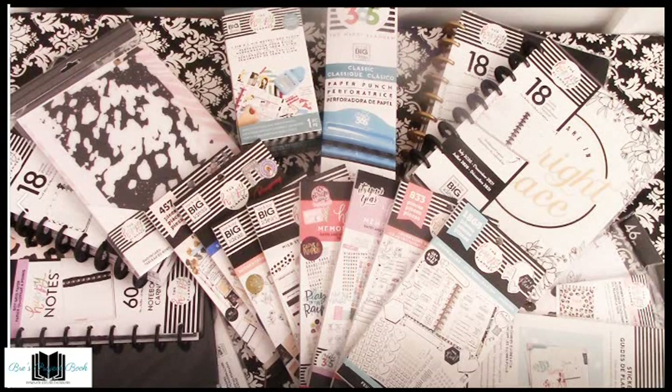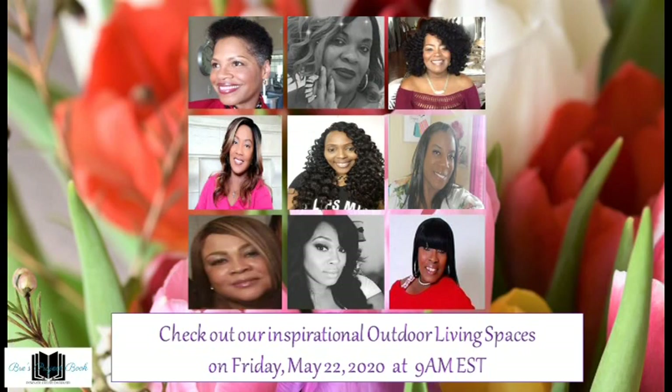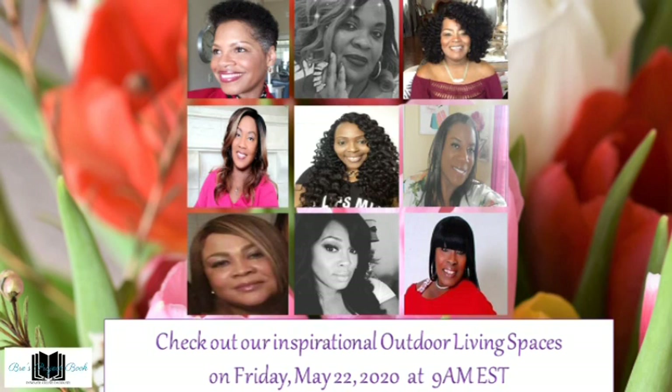I wanted to make an announcement — I'm so excited. There's a collaboration coming up. Most of you probably saw the announcement on Instagram or my YouTube page. It's a collaboration with a few sisters called the Dream Team. We'll be putting together some outdoor decor for decks and things of that nature. You should check it out for ideas on how to decorate your summer patio, deck, and porch. That's coming up on May 22nd at 9 a.m. Eastern Standard Time. I hope you guys will be there!